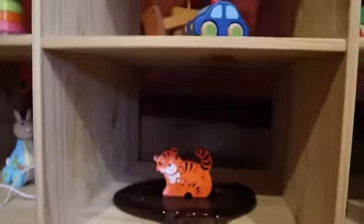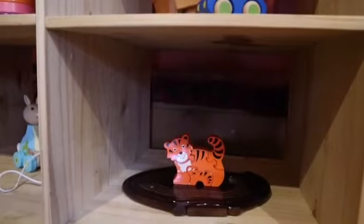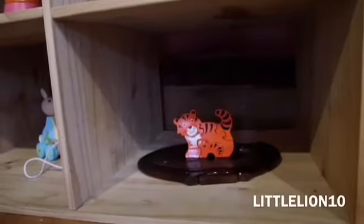Down here on the left we have a pull-along Peter Rabbit toy. In the middle section I have a Little Acorns jigsaw puzzle and a folding fruit bowl. Ezra and I are brand reps for an amazing company called Little Acorns.